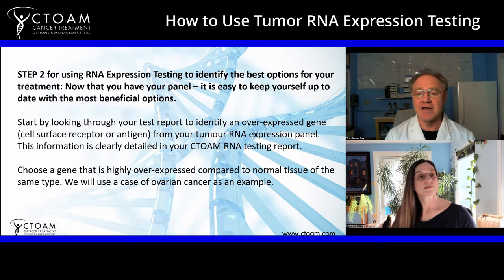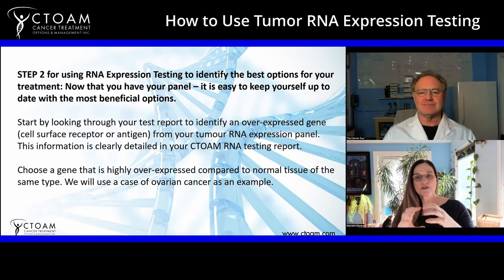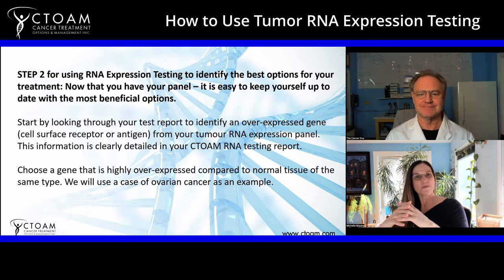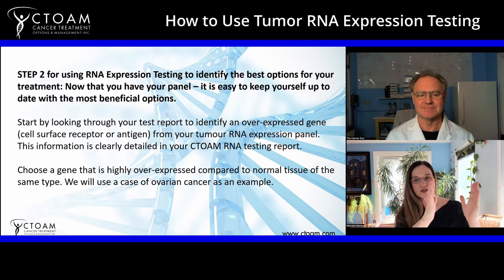Once you have this test, you start by looking at your test report and identify any overexpressed genes — specifically any cell surface receptors or antigens that happen to be higher in the tumor than they are normally in that cell type. The cool thing about RNA is it's very highly conserved from region to region in the human body. The levels we see in ovaries, for example, will be consistent across all females. When we start to see a shift in the levels of certain gene expression in that part of the body, we know something is going on.